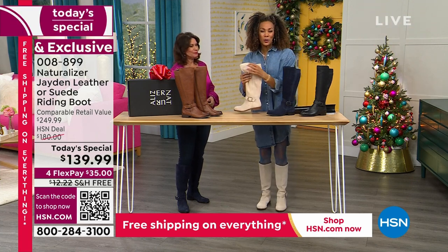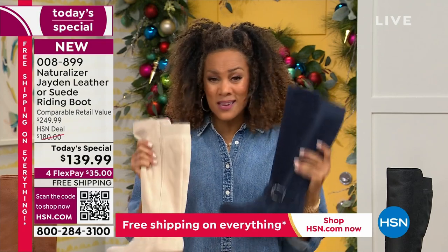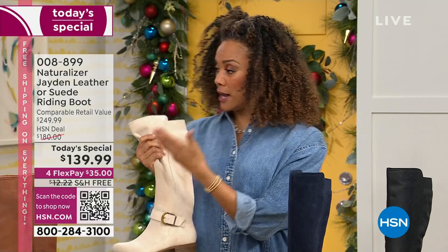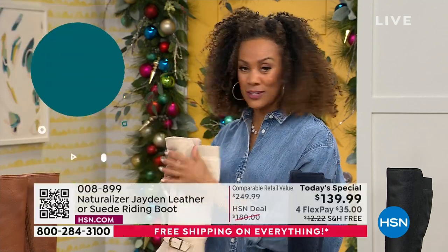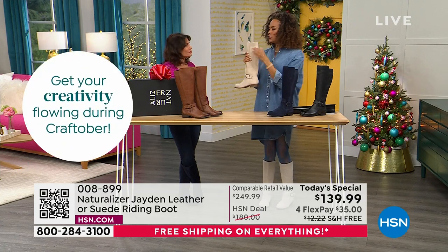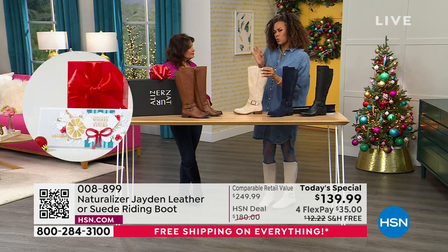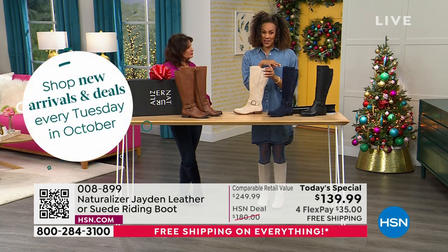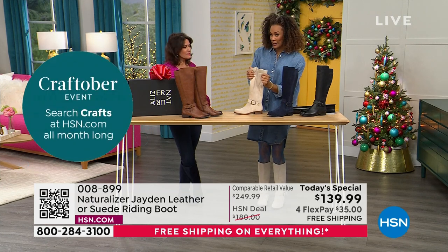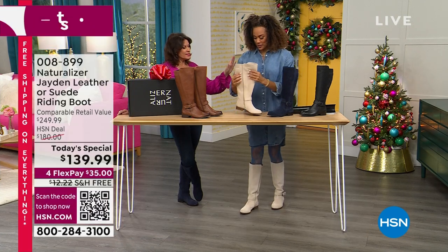If you've already got a tall boot, add a fun color — the French navy is outstanding with denim. The porcelain is a new neutral. When I was in Europe earlier this year, the hottest color was porcelain on lug-style loafers. This is the new must-have color, so fresh. And don't worry about the white rule — because of the premium suede fabric, this is absolutely a fall and winter boot.